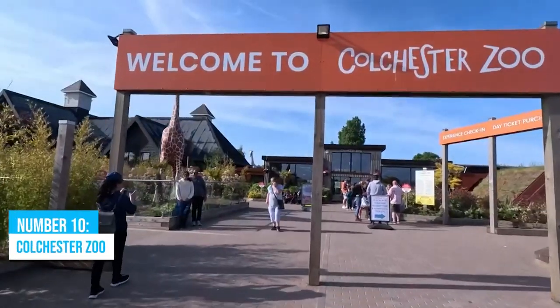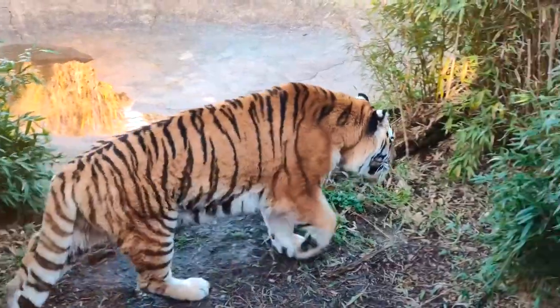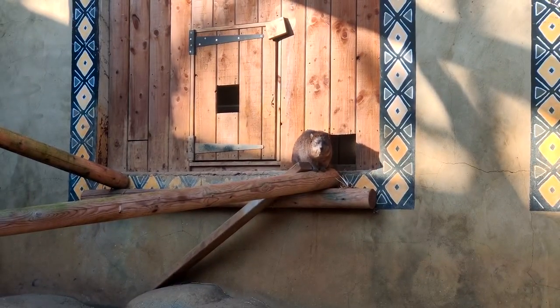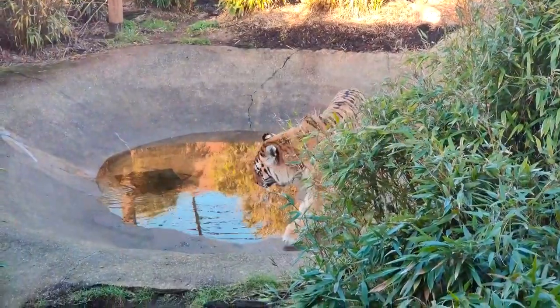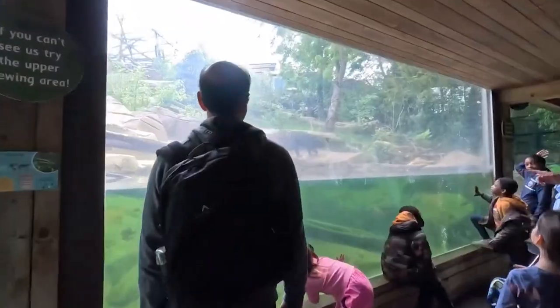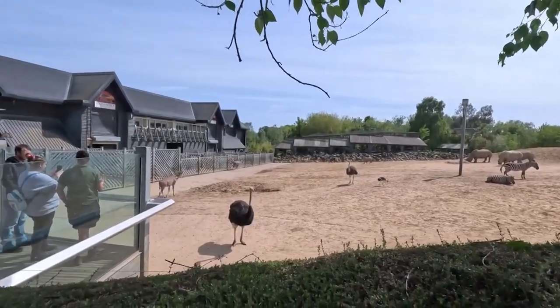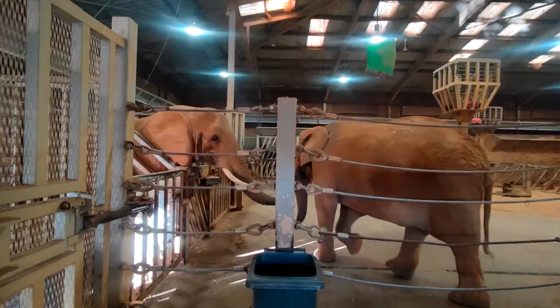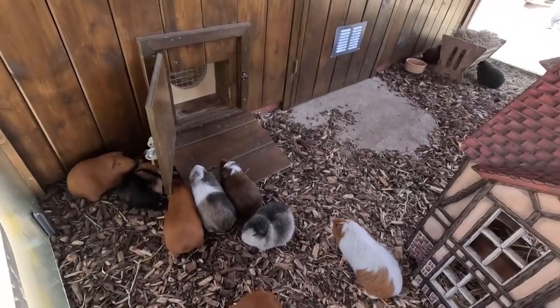Number 10: Colchester Zoo. Colchester Zoo covers 60 acres of stunning parkland and lakes, inviting families and wildlife enthusiasts to have an exciting experience. With 180 different animal species, you'll go on a journey across the globe, encountering creatures you've only seen in books. Get ready for unforgettable up-close encounters with elephants, giraffes, and lorikeets.